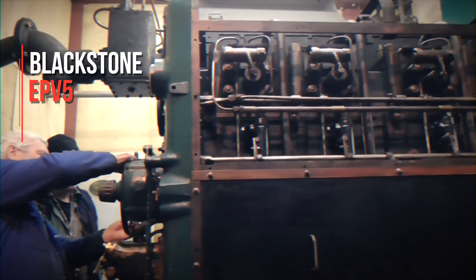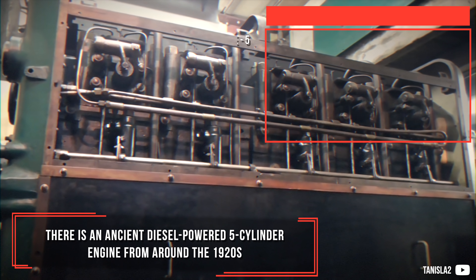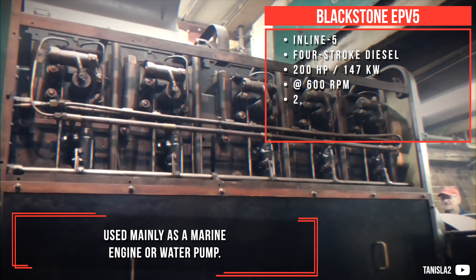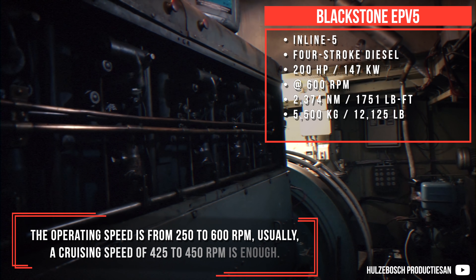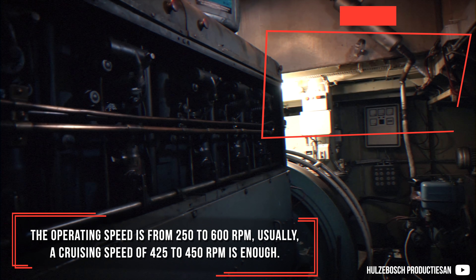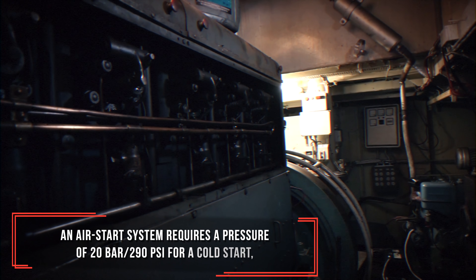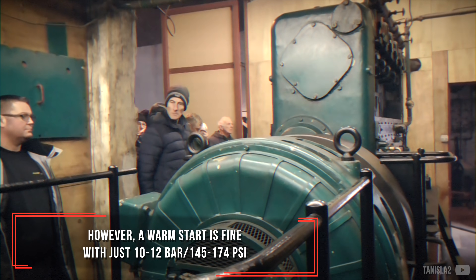Blackstone EPV5 — there is an ancient diesel-powered 5-cylinder engine from around the 1920s, used mainly as a marine engine or water pump. The operating speed is from 250 to 600 RPM. Usually a cruising speed of 425 to 450 RPM is enough. An air start system requires a pressure of 20 bar for a cold start; however, a warm start is fine with just 10 to 12 bar.